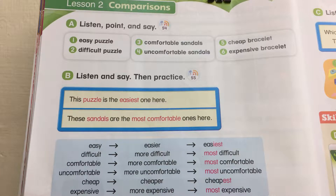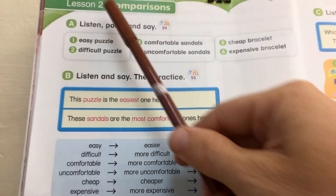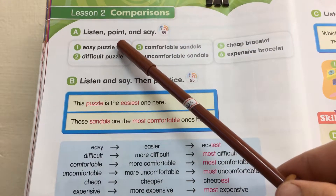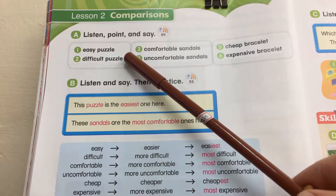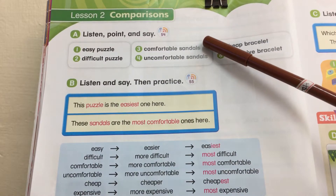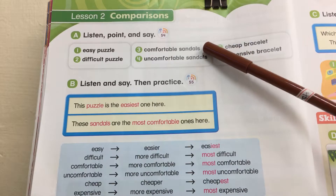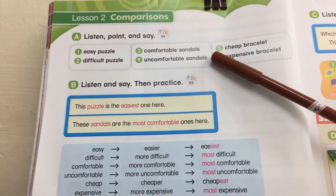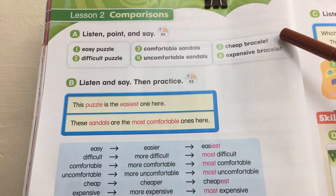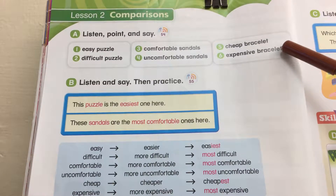Hi everyone. This is lesson two. We have easy puzzle, difficult puzzle, comfortable sandals, uncomfortable sandals, cheap bracelet, expensive bracelet.